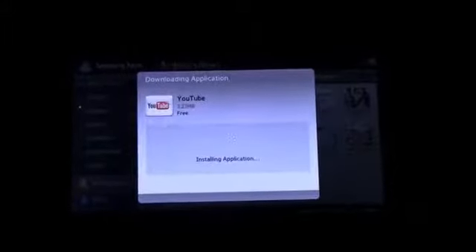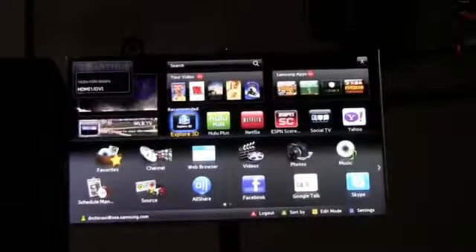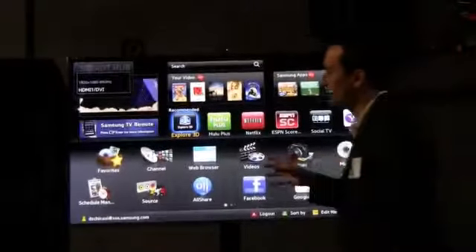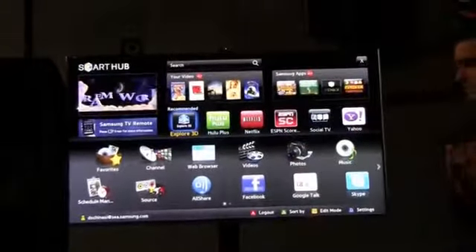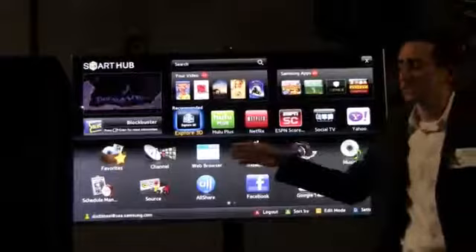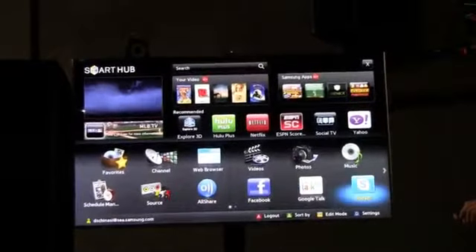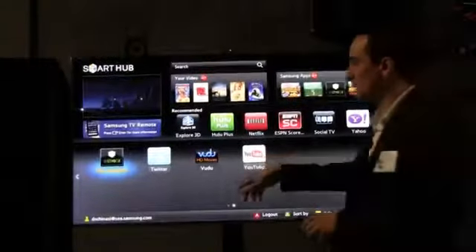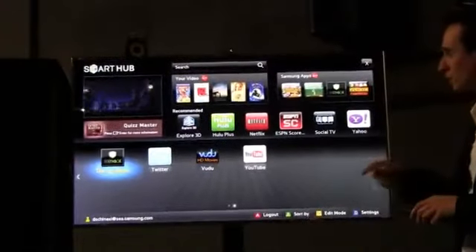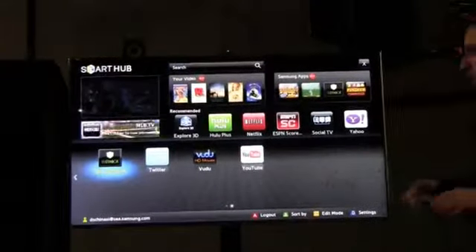We'll install the app. So now I have a choice — if I was a consumer, well, what do I do from here? You can run it directly from here without going back out to the Smart Hub interface, but we're going to go back out just to see where it went. A gentleman asked earlier how a consumer can actually use this, because they really want to tailor this interface. We just downloaded YouTube and it's over on the second screen right now.